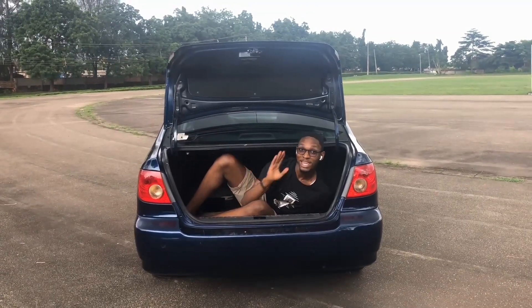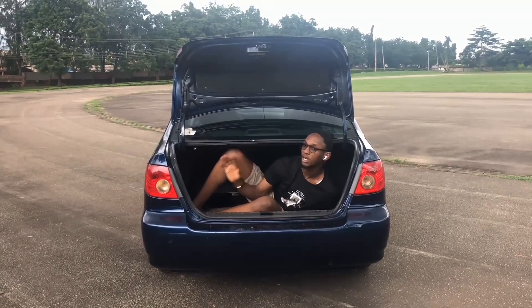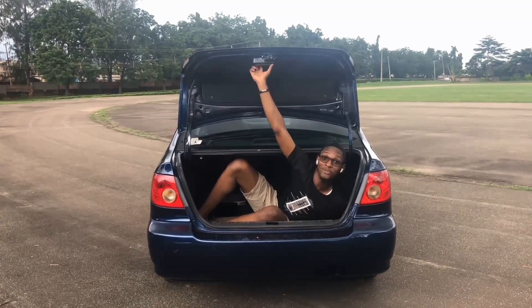A good feature about this vehicle is the size of the boot: 13.6 cubic feet of boot space. This car is going to carry all that luggage, all that party food — it's going to carry every single thing you need, and you'll be just fine.